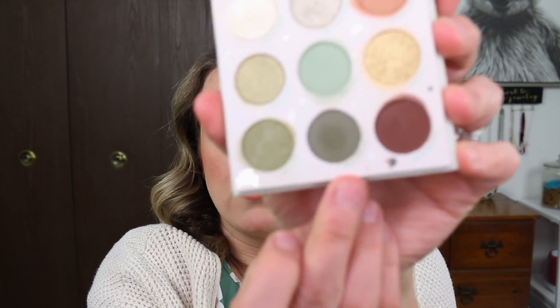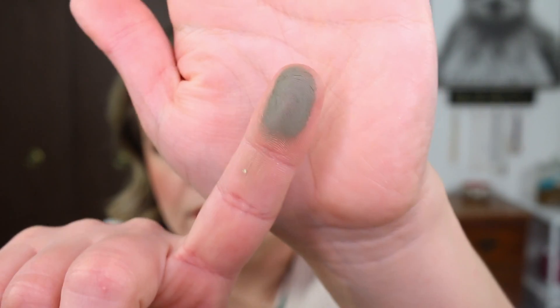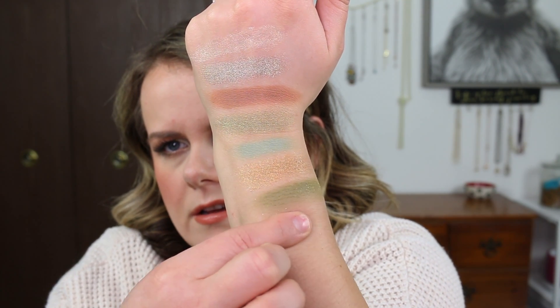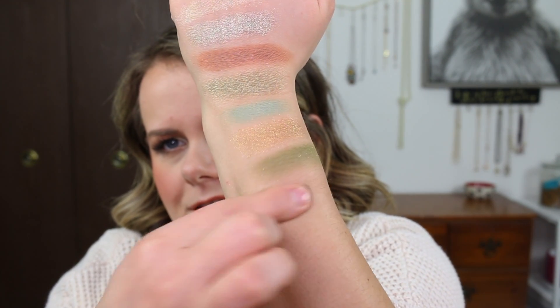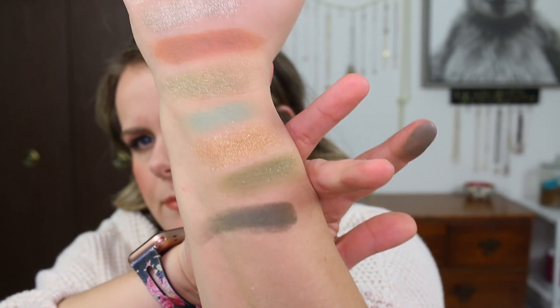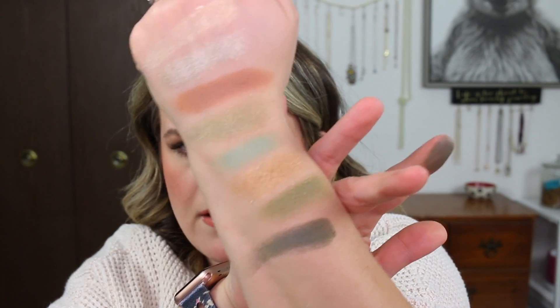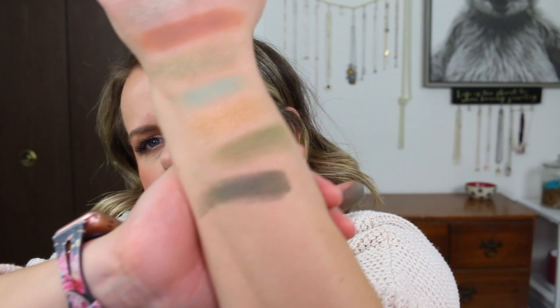The next shade is called Float Your Crib. This is one of my favorites because it is deeper — like a deep forest green. I use this shade to deepen my outer corner and I put it on my lower lash line. It kind of has a little bit of a blue tone to it, very slight. So I really enjoy that shade.